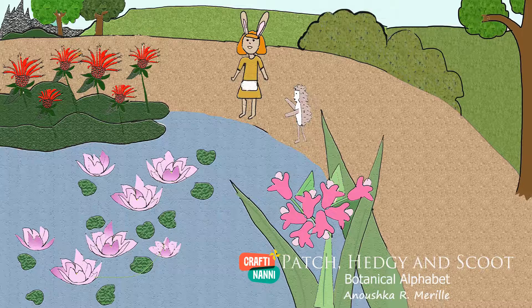Welcome back to Crafty Nanny. Today it's all about the plants. Let's turn the page to see what happens. Today's story is Patch, Hedgie, and Scoot's Botanical Alphabet by Anushka R. Merrill.